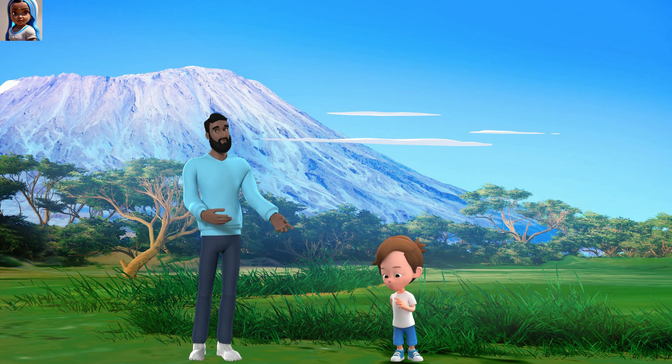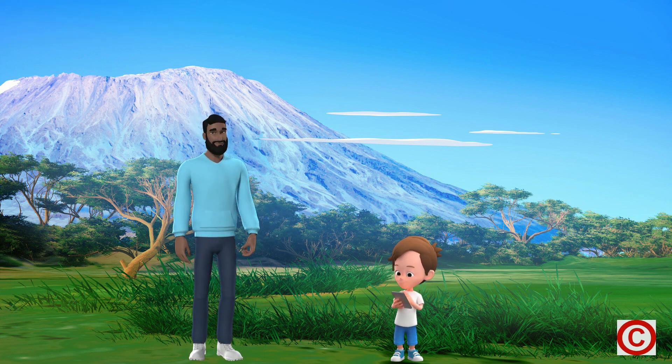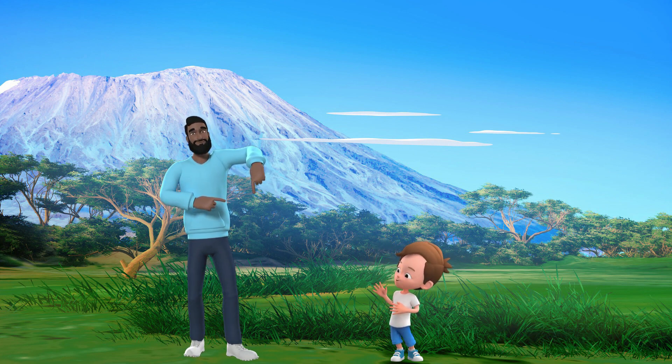Hi there, I am Donald. Danny, I heard you have a question about volcanoes. What would you like to know? Yes, I want to know how volcanoes erupt.